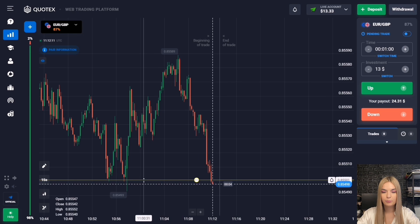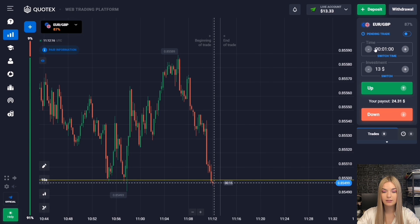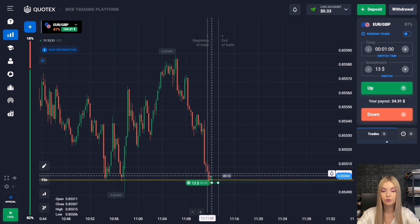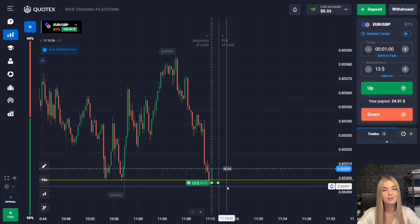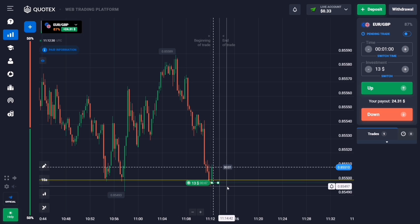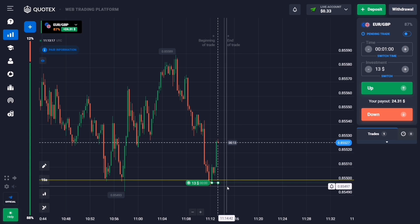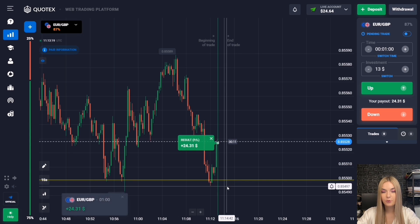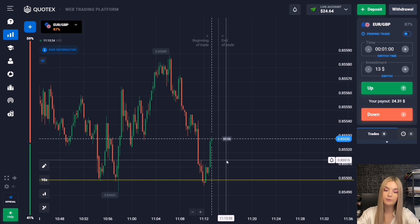Here we have a support level, and at the moment the price has approached it with a fairly confident impulse of red candles. I propose to open a deal for one minute to increase. In this situation at least a slight upward pullback is likely since the level is quite strong. Indeed there was a confident pullback up — we are making a profit, and this level is quite strong.